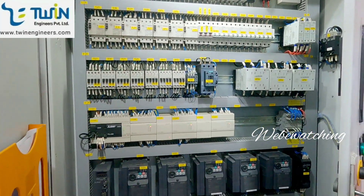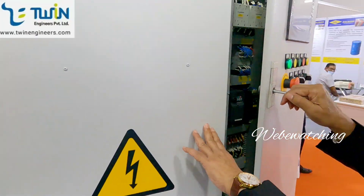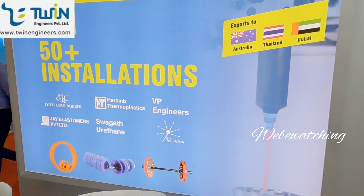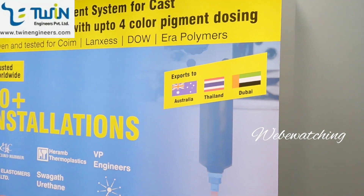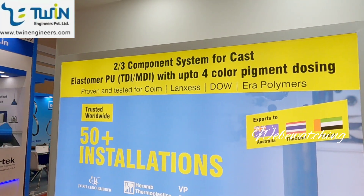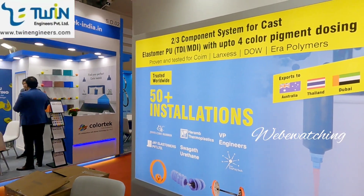With 30 years in this business, we have quite good knowledge of processing polyurethane materials in India. We have exported machines to customers in Australia, Thailand, Dubai, and internationally. We have 50-plus installations. We have also supplied machines for pig applications. Our machine has been proven and tested with materials available in India — Coim, Lances, Dow, Era Polymers — all these materials have been tested on our machines.